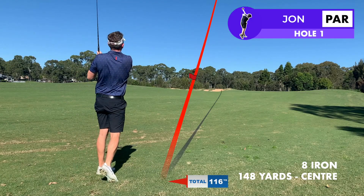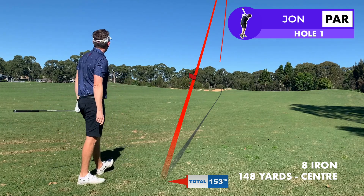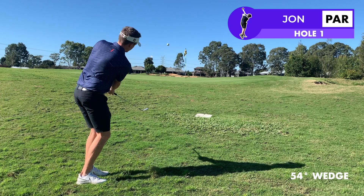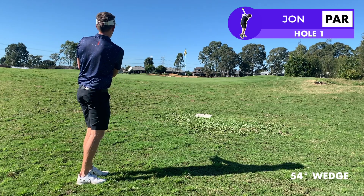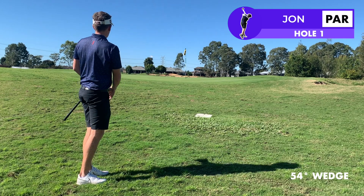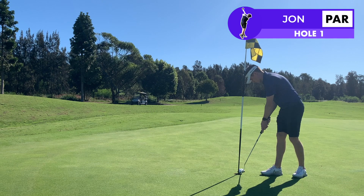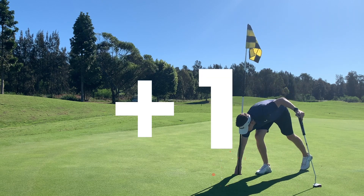From there it left me an eight iron a good distance into the green. I wasn't trying to do too much with this but it just missed on the right and left a delicate chip. The chip got in there fairly close and gave me an opening look at par — not to be. A little bit of a nervous start today. One over through one.